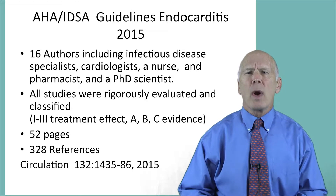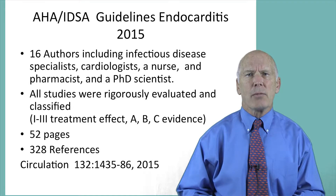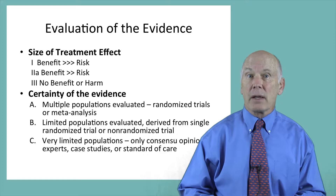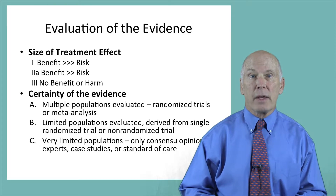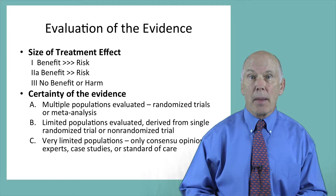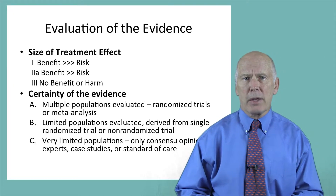The group rigorously evaluated all clinical research — 328 references — and classified the strength of their recommendations based on the treatment effect: one being very effective and three being of no benefit or causing harm. They also evaluated the robustness of the evidence: A equals evidence based on large populations and multiple randomized trials or a meta-analysis, B based on limited populations and a single randomized or non-randomized trial, and C simply a consensus of experts.